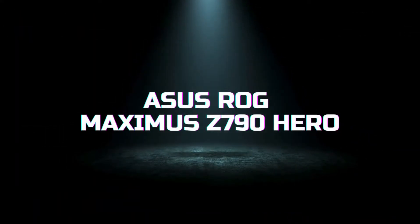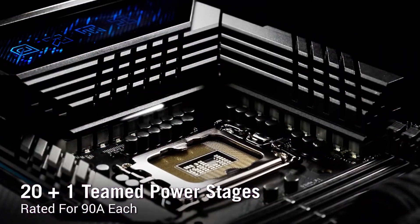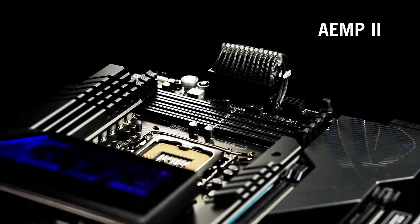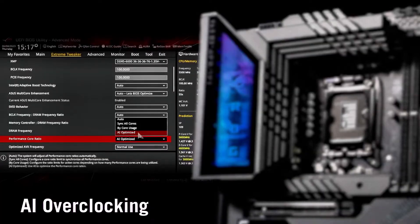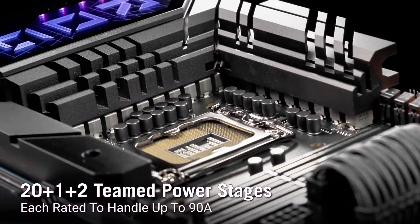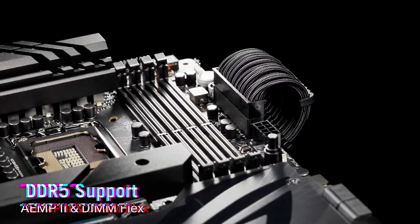Moving on to the ASUS ROG Maximus Z790 Hero, this motherboard is a testament to ASUS's commitment to quality and performance. Built on the Intel Z790 chipset, it supports Intel's latest processors and offers PCIe 5.0 and DDR5 memory support. This motherboard features a robust power delivery system with 20+1 power stages, ensuring stable performance even under heavy loads. It includes dual PCIe 5.0 M.2 slots and two additional PCIe 4.0 M.2 slots, providing ample storage options with lightning-fast speeds. The ROG Maximus Z790 Hero also offers an advanced cooling solution with multiple heatsinks, heat pipes, and fan headers, keeping your system cool during intense use.